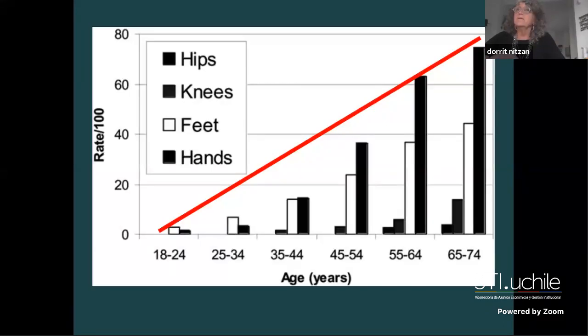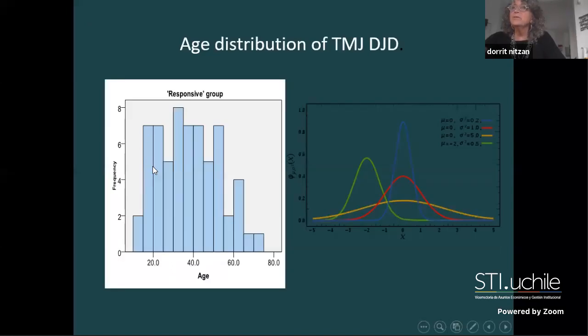In all other joints, the number of patients with osteoarthritis increases with age. However, in the temporomandibular joint, osteoarthritis actually reaches its peak at age 40 and then declines. It is a different joint - not at all like other synovial joints in its behavior and its potential to rehabilitate. We must remember this when we treat the TMJ.